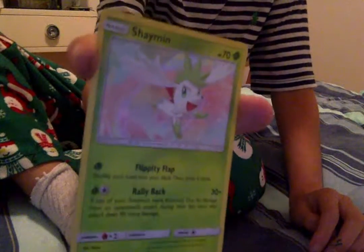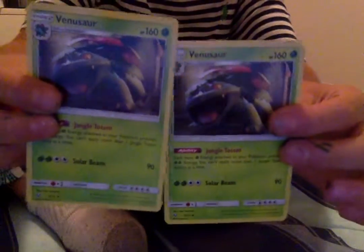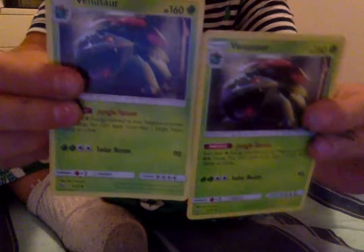And then we have another, but before this one was a GX. No, it's not. And then we have double Venusaur. Thank you for watching my video, Booster Box. Thanks.